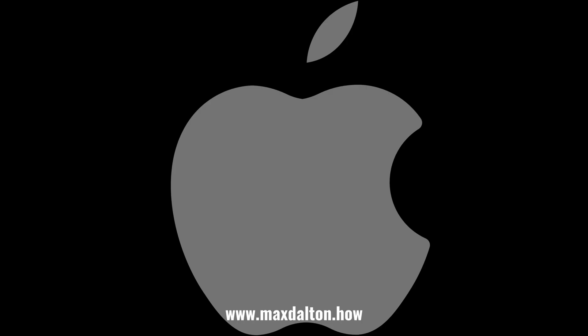Let me know if this video helped you out in the comments below. If you liked what you saw here, click the video links on the right side of the screen to check out my tutorial website at www.maxdalton.how. Bye bye.